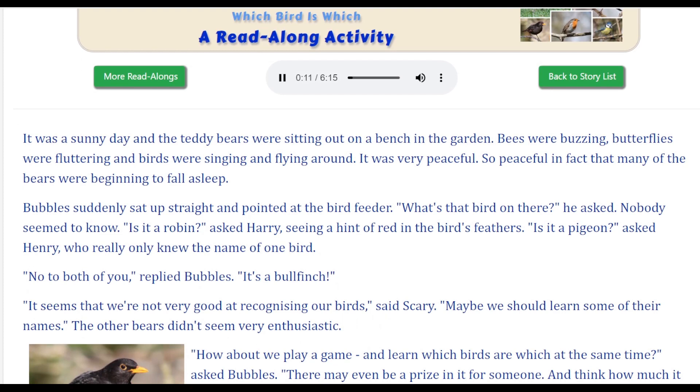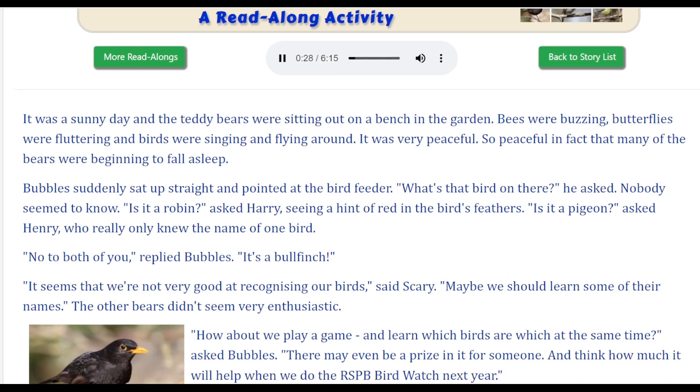It was a sunny day, and the teddy bears were sitting out on a bench in the garden. Bees were buzzing, butterflies were fluttering, and birds were singing and flying around. It was very peaceful — so peaceful, in fact, that many of the bears were beginning to fall asleep.